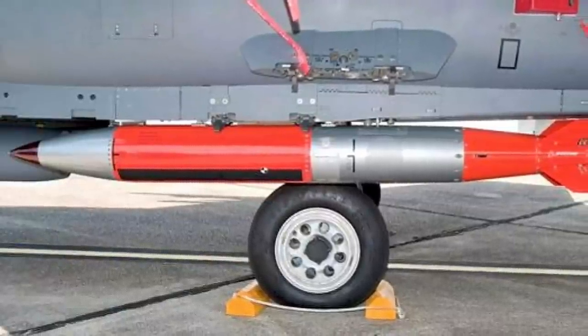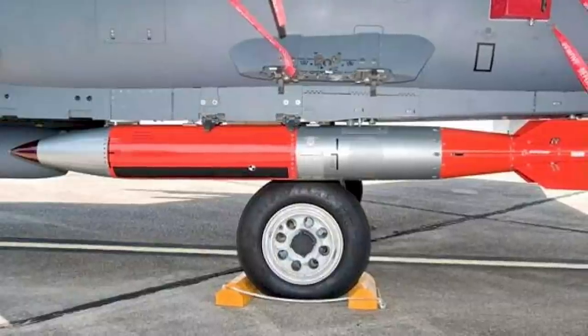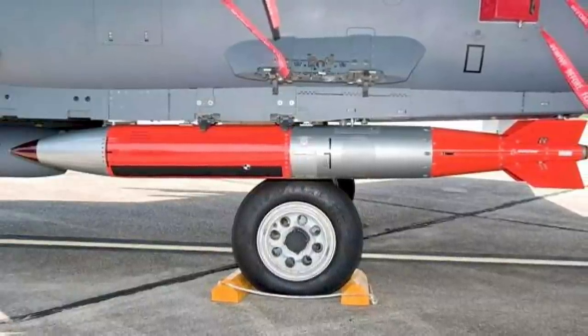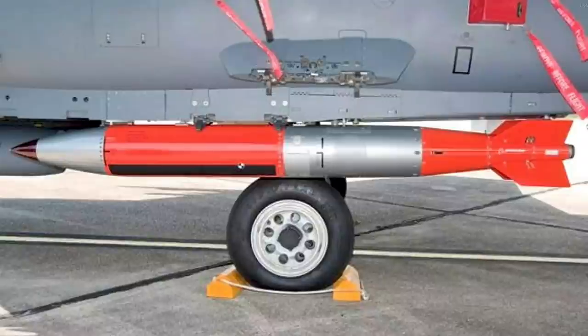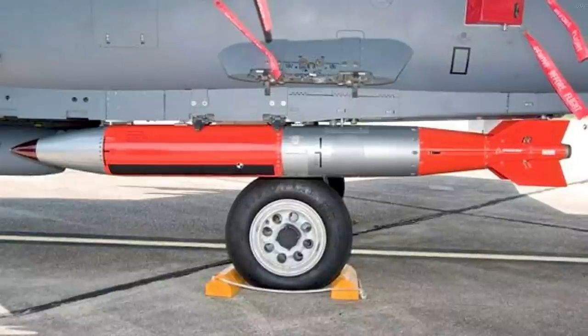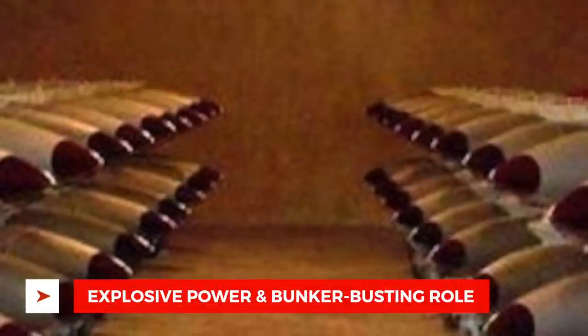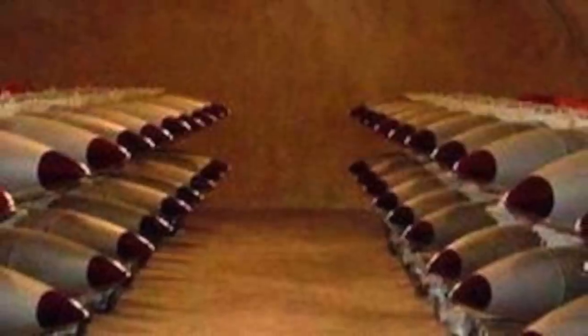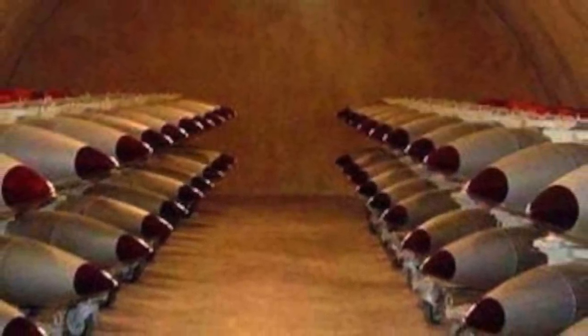The U.S. military expects the B61-12 — also known as the B61 Mod 12 — to replace all existing versions of the B61, including the B61-3, B61-4, B61-7, and B61-11 in the active stockpile. The bomb's exact power remains classified, though some reports indicate the warhead will have a maximum yield of approximately 50 kilotons.